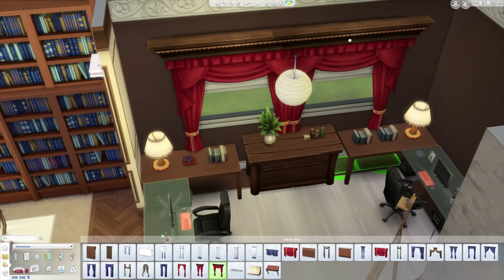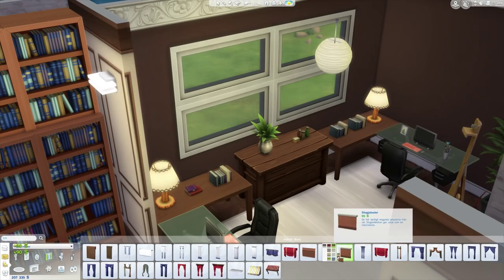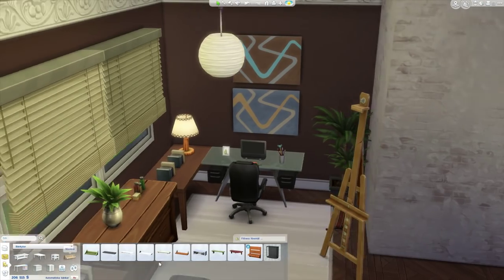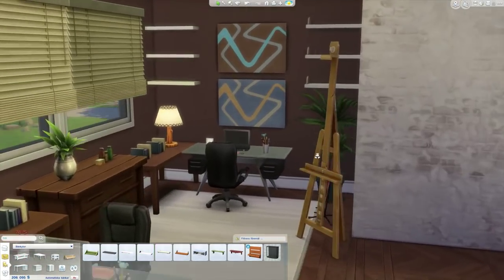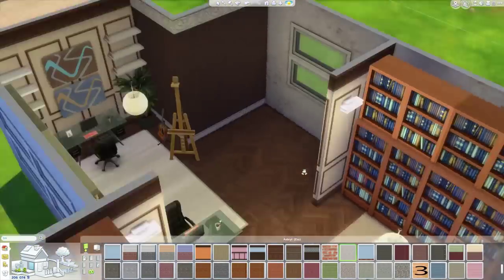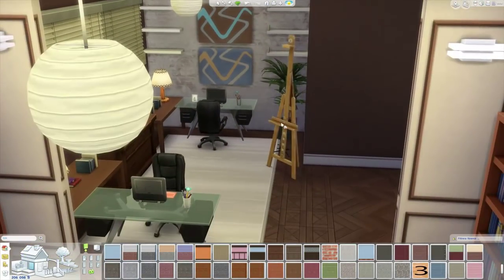I'm putting some curtains. I have problems with the curtains — I want to have white curtains, but the lighting in The Sims 4 is very strange because it gives a yellowish color even if you choose white. I think it's very annoying to be honest, and I really want to have white curtains, so that is a problem we need to deal with.